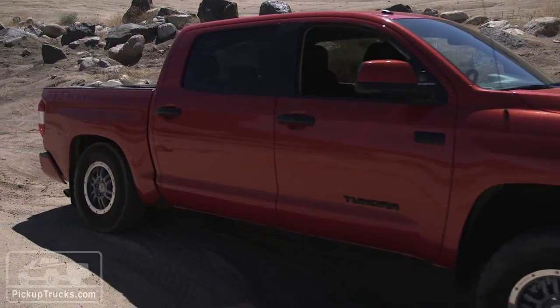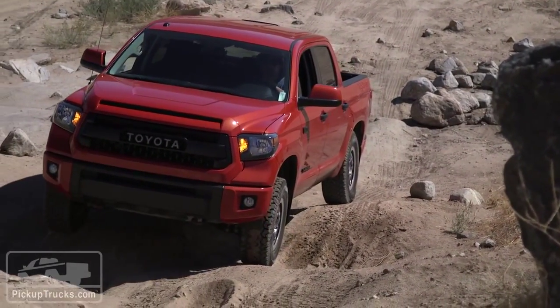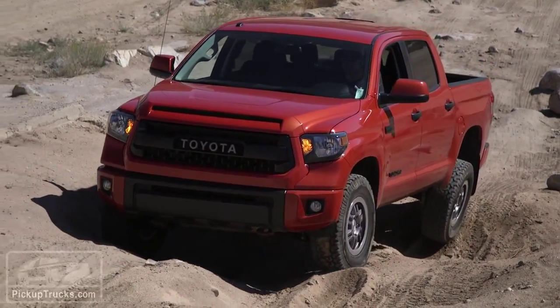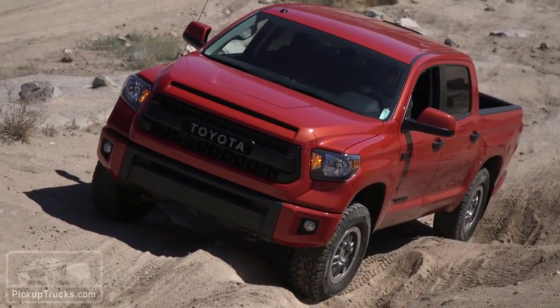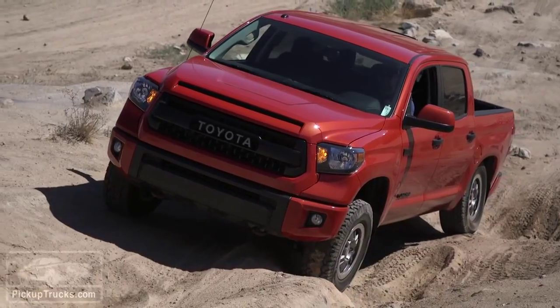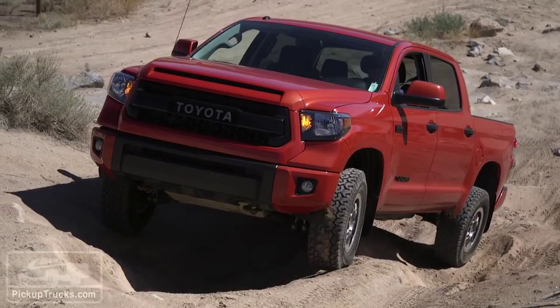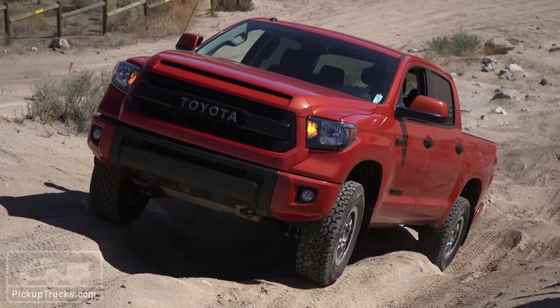During these back-to-back runs, we found the Tundra TRD Pro had a slightly more flexible suspension, better able to twist and flex the front and rear axles in ways that kept the big BFG all-terrain tires on the ground more often. We also noted that each pickup had a slightly different low-range strategy.